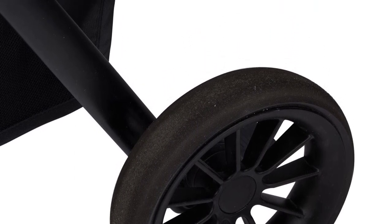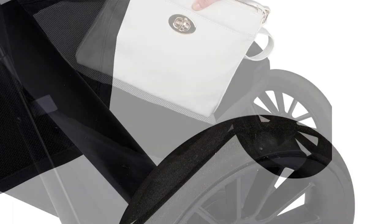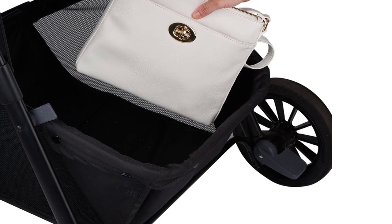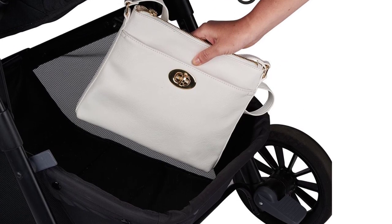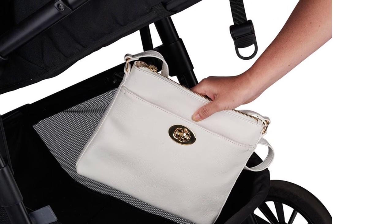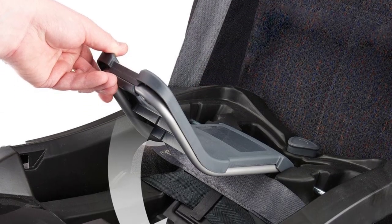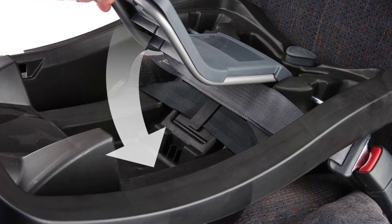The stroller is designed to grow with your child and can be used in multiple configurations. It features a reversible seat that can be adjusted to face forward or backward, depending on your child's age and preferences. The stroller also has a large canopy with a peek-a-boo window, which allows you to keep an eye on your little one while protecting them from the sun and wind.